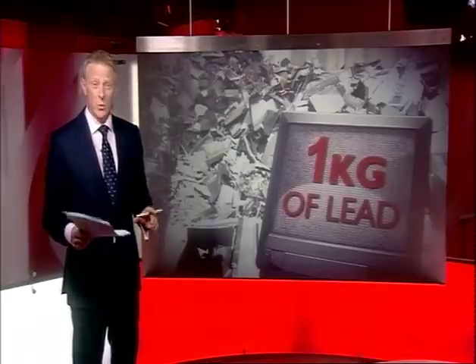A Kent recycling plant claims to be the first in the world to solve the technical issue of separating the heavy metal from the glass. The furnace in Sittingbourne can now recycle 4,000 televisions a day. Our environment correspondent, Yvette Austin, has tonight's special report.